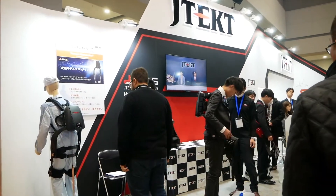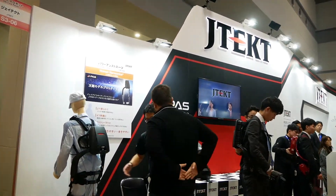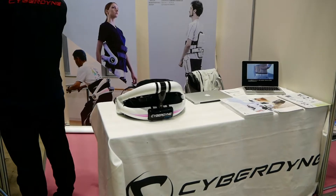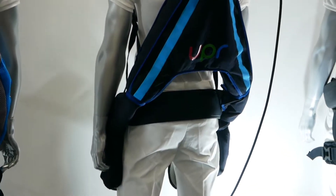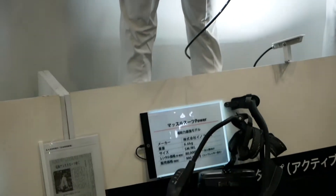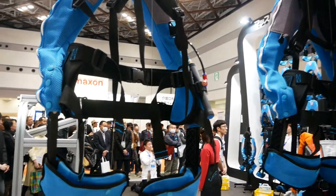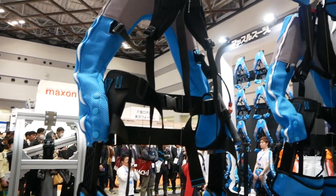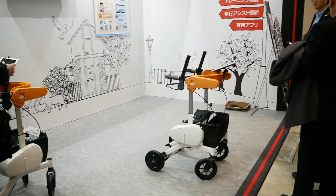The most noticeable difference between the previous and the latest IREX was the arrival of exoskeletons on the market. Previously they had been shown only in research and development. Nowadays their prices are down, multiple units are used and sold affordably. Chances are your port luggage in Japan will be offloaded by a person in one of those. The suits are also planned to be used in the medical field.